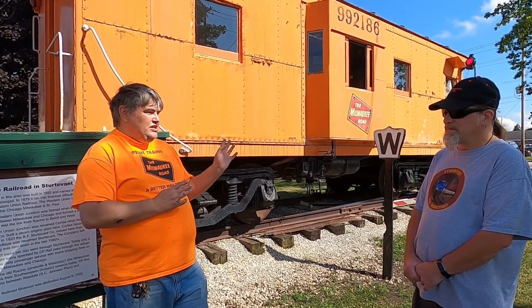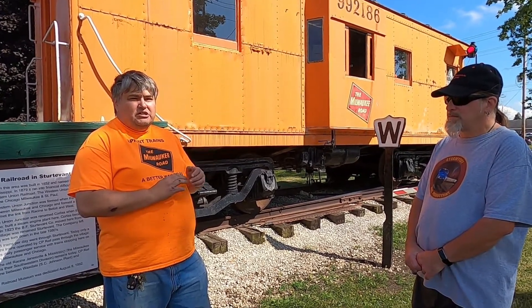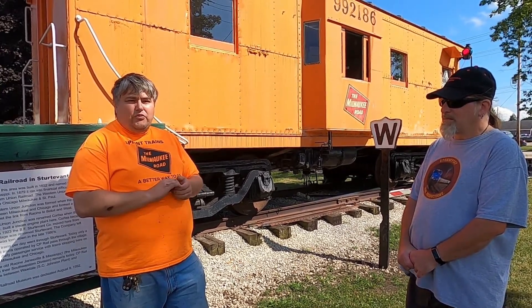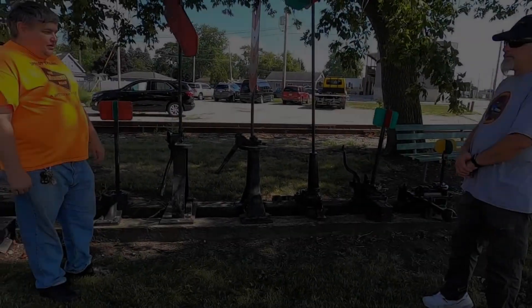As far as some of the other displays we have out here, we have a switch stand display, a signal display, and a motor car display, which are all viewable from the outside of the caboose when we're not open. We also have interior displays of railroad artifacts from both the Milwaukee Road and other southeastern Wisconsin railroads.